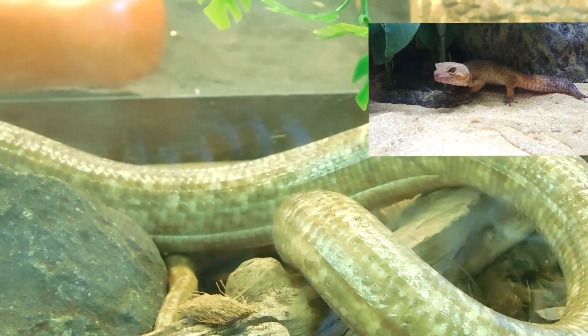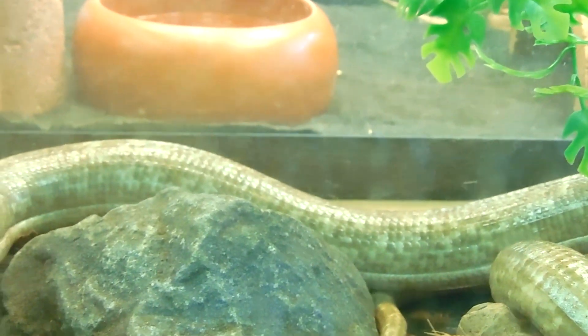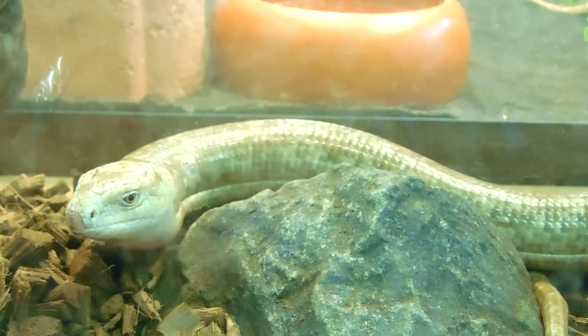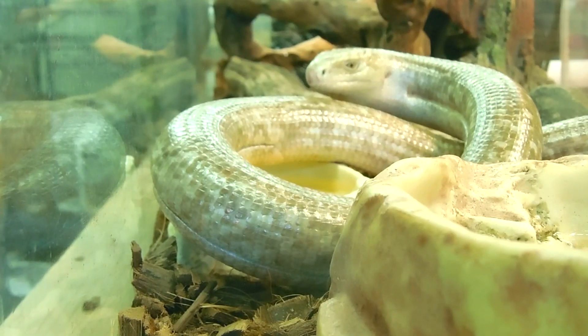Scapelli is called a glass lizard because people used to think that if you touched their tail, it would shatter like glass. That's not quite true. His tail won't shatter like glass, but it can break off into several pieces if he's scared or if he's trying to escape from a predator. A snake's tail cannot break off.